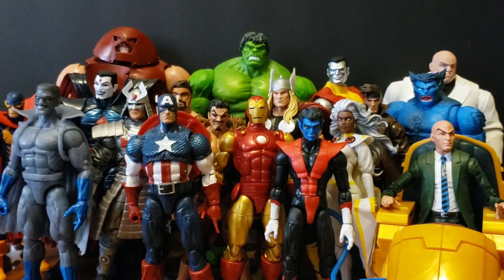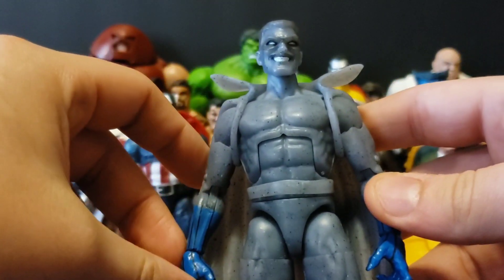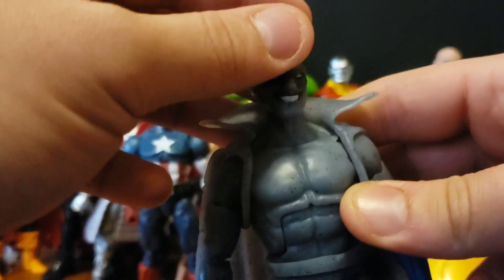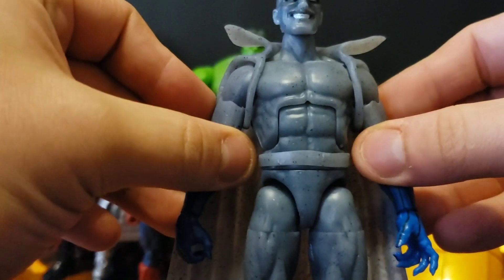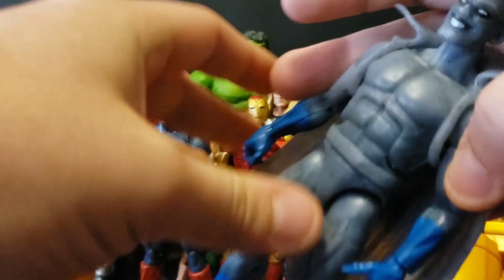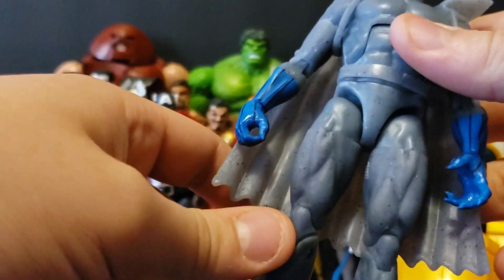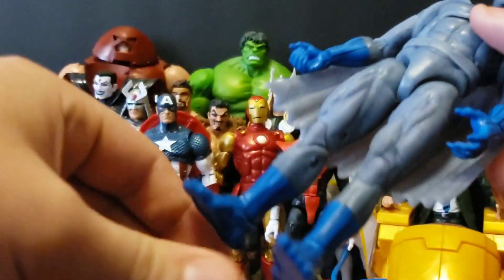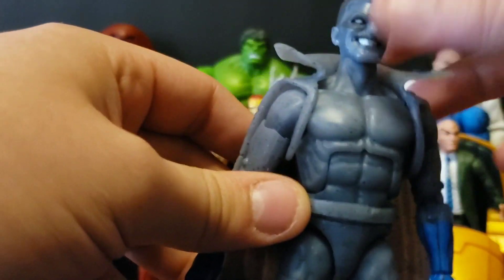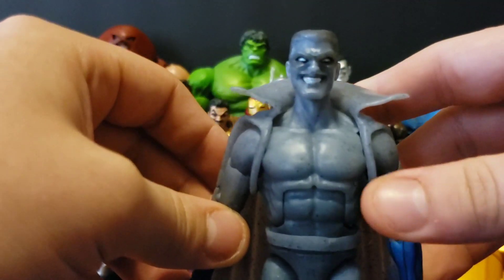Starting with honorable mentions, we have Grey Gargoyle. While technically a very basic figure, he's a character I've wanted for a long, long time in Legends — he was number 3 on my most wanted list last year, and now we got him. He was mostly well done; he has a really nice cape that's perfect for his character and a real good head sculpt, though the lollipop syndrome is really bad on him. I liked his feet and his hands, but I wish he wasn't so translucent looking since he's supposed to be stone. Still, great figure — really happy to have him, but he's honorable mention.